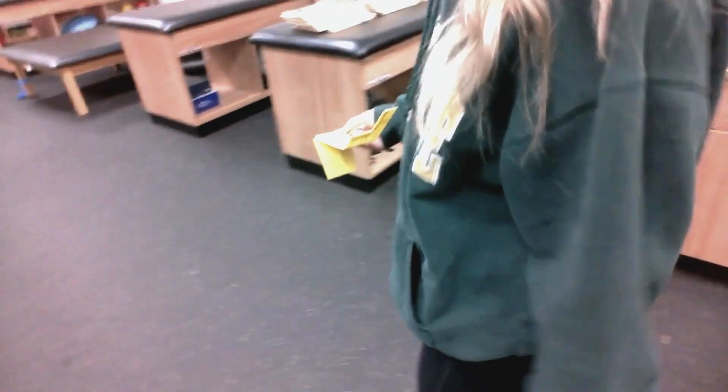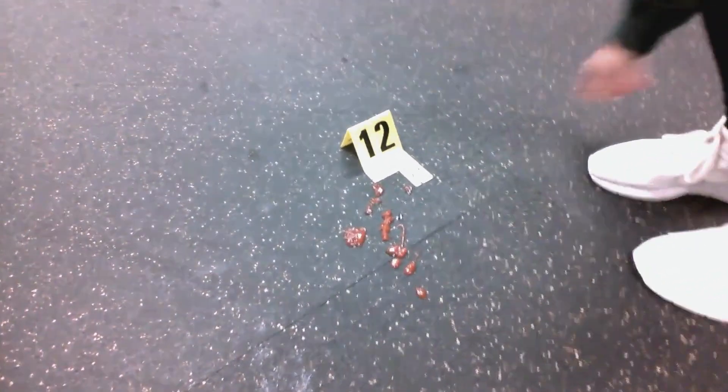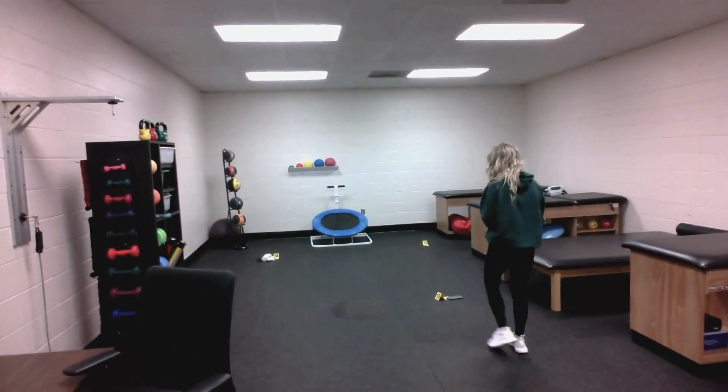Our evidence markers are used to label each piece of evidence numerically. For example, if we have five pieces of evidence, we will have numbers one through five labeled, and these numbers will remain the same for the rest of the investigation. This helps all personnel identify each piece of evidence by their assigned numbers.